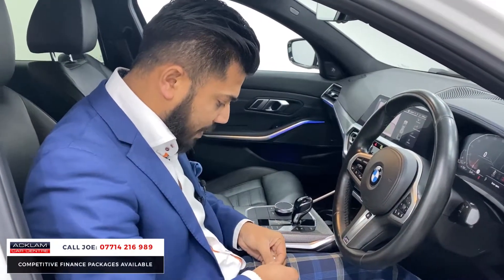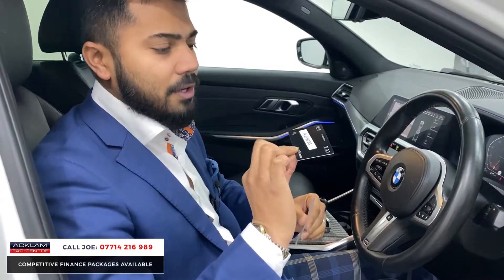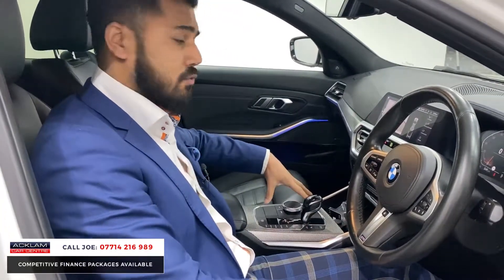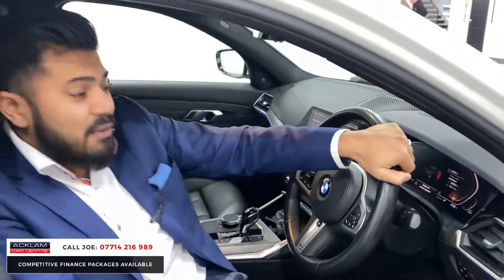This one comes with the standard key but also a BMW digital key, which is quite clever. There's a wireless charging pad, the iDrive system can be controlled from the console, heated seats, dual zone climate control — just everything.